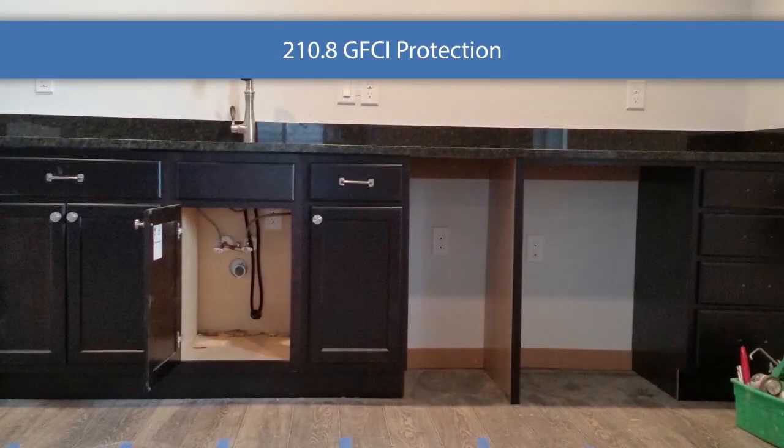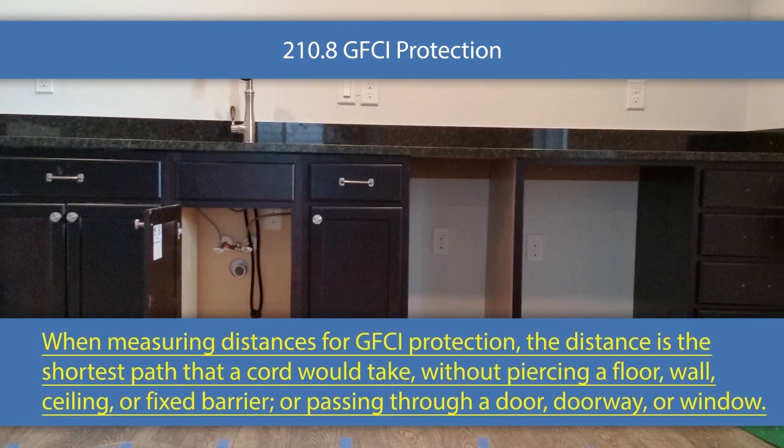This is a new change in 210.8 that I absolutely love. When measuring distances for GFCI protection, the distance is the shortest path that a cord would take without piercing a floor, wall, ceiling, or fixed barrier, and without passing through a door, doorway, or window — because cords can't go in walls, so you're not going to measure it through a wall.